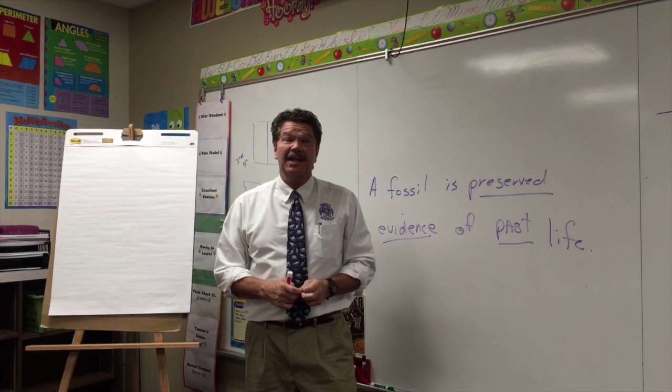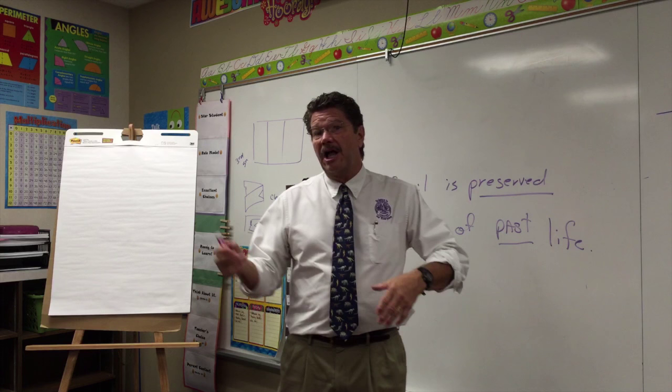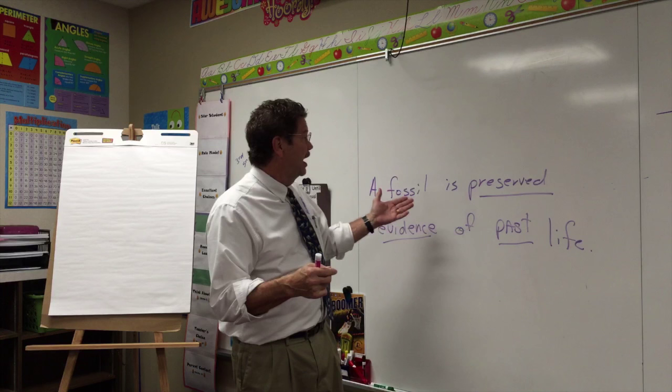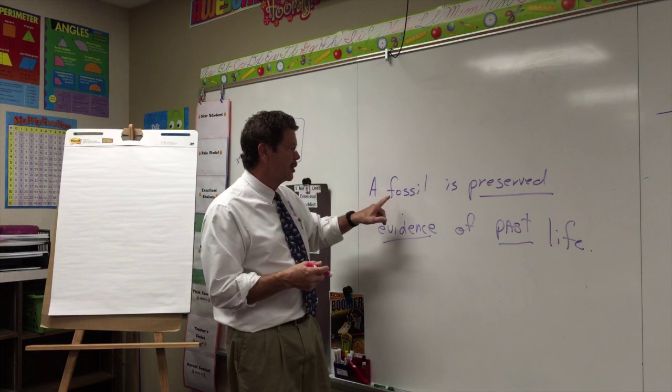Hello. This is probably one of my favorite lessons because it has to do with fossils, and besides being a science teacher, I'm an avid fossil collector. Fossils are preserved evidence of past life. Now students, in order to break down what a fossil is, let's take a look at a couple of these key words. A fossil is preserved evidence of past life.